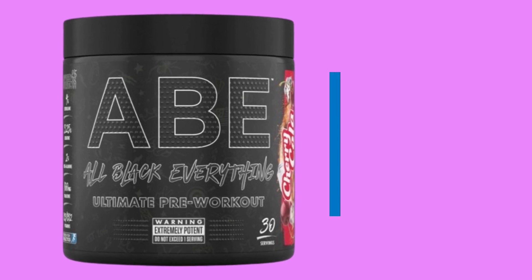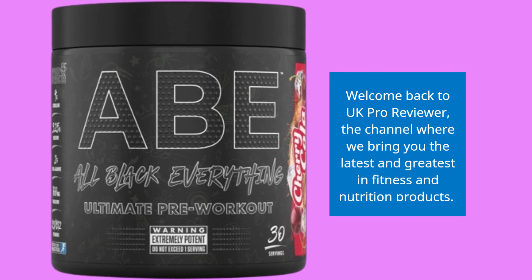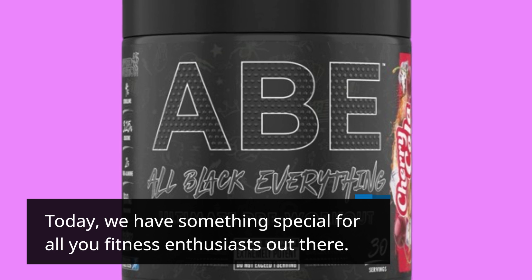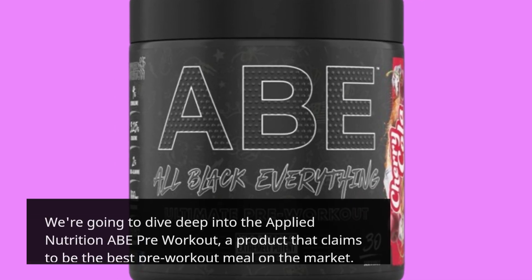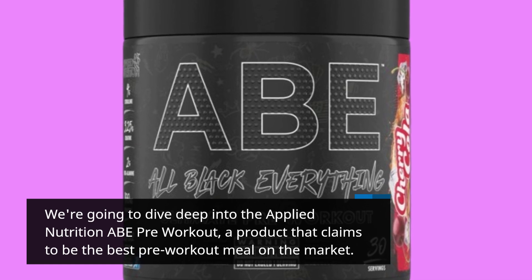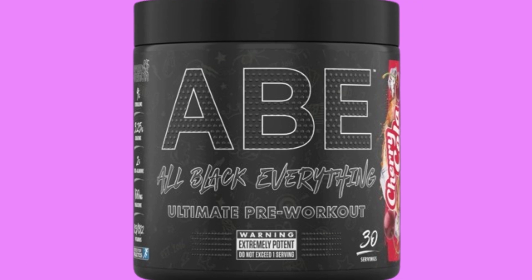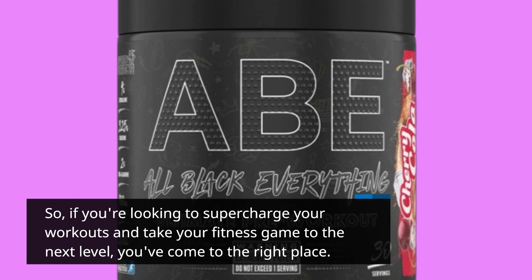Welcome back to UK Pro Reviewer, the channel where we bring you the latest and greatest in fitness and nutrition products. Today, we have something special for all you fitness enthusiasts out there. We're going to dive deep into the Applied Nutrition ABE Pre-Workout, a product that claims to be the best pre-workout on the market. If you're looking to supercharge your workouts and take your fitness game to the next level, you've come to the right place.